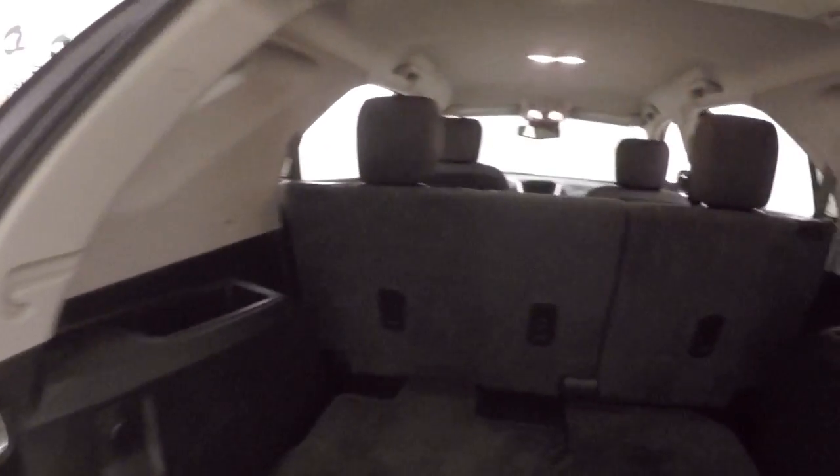There's tons of room inside. You fold the rear seats down and gain even more space.